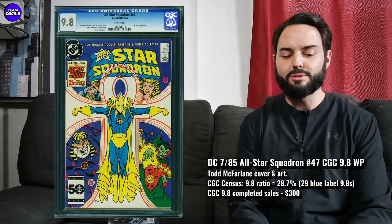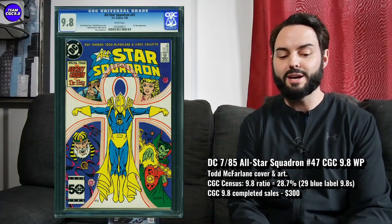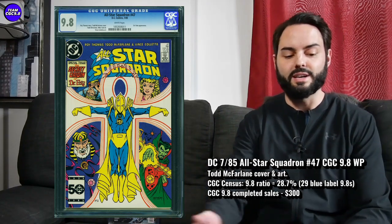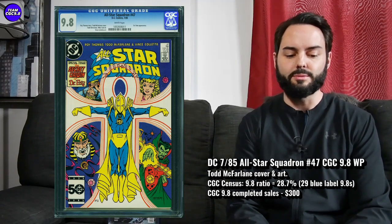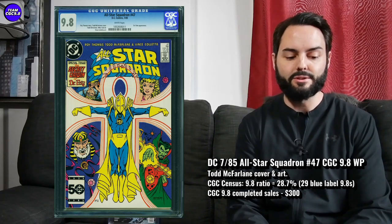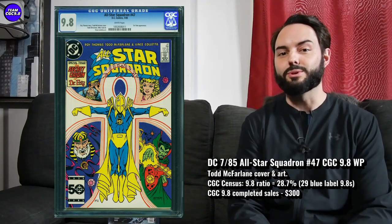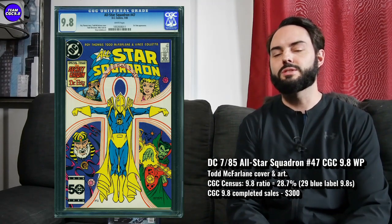I did see one in a blue label sell on the Comic Link auctions recently. 28.7% is the 9.8 ratio, so a pretty fantastic 9.8 ratio for a book that's not too heavily graded. As a Todd McFarlane fan, I completely want this one. You don't see it very often — a 1 in 29. Great collector item. $300 in a 9.8 is what one had sold for on the Comic Link auction. So if you're a big Todd McFarlane fan, I think $300 is just absolutely worth it.